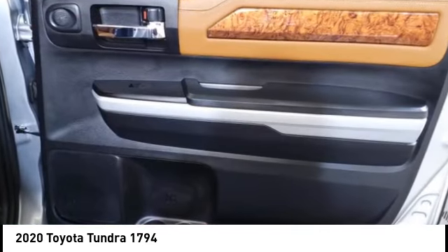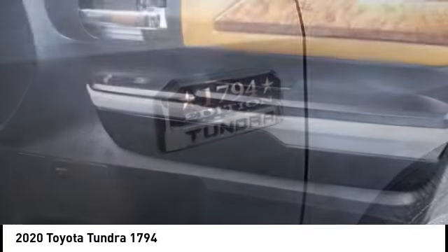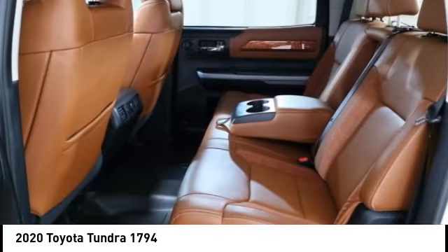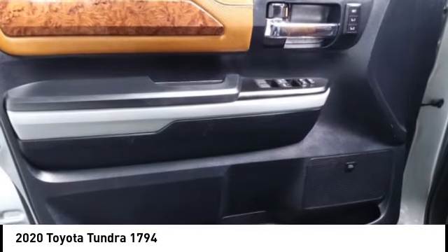Our vehicle features stability control, traction control, electronic brake force distribution, anti-lock brakes, and tailgate assist, with a towing capacity of up to 10,000 plus pounds and a payload capacity of over 2,000 pounds. The Tundra is the perfect mix of power and efficiency.